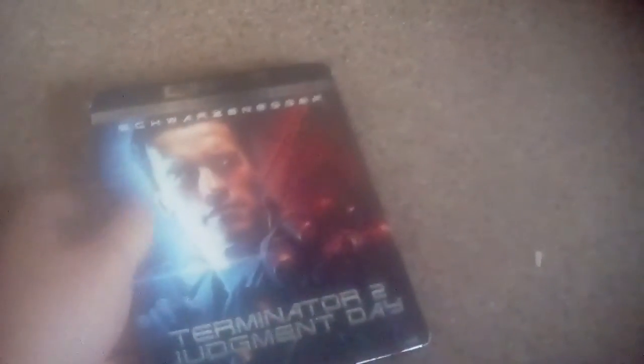I think this is either the second or third 4K I ever got. This has a nice slipcover — I hope to get more of these 4Ks that have these really nice slipcovers with the curved corners. This 4K Blu-ray I got for only $7.50, which is a great deal.